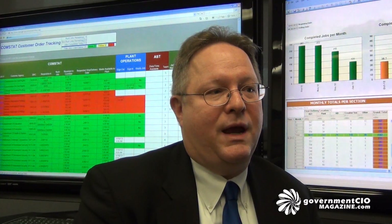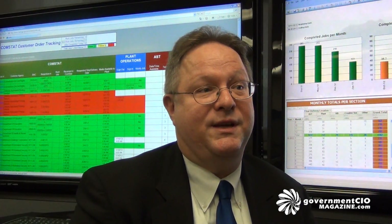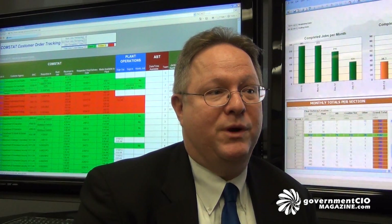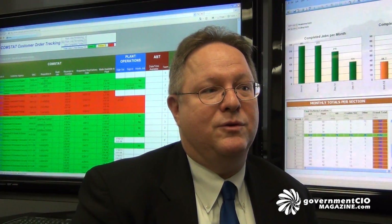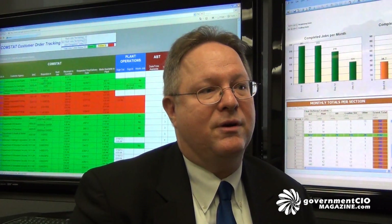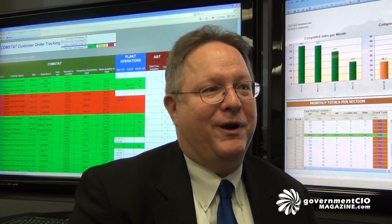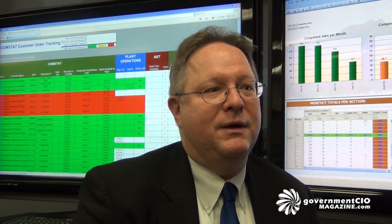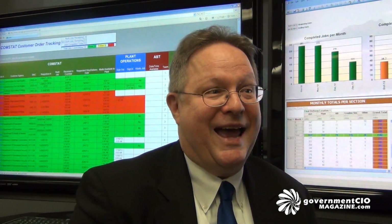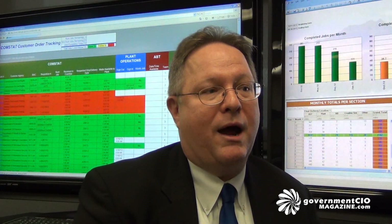The thing I'm most proud of and consider the biggest accomplishment is — with the support of senior agency management at GPO — the comprehensive nature of the security program we've put in place. IT security and information security cover such a broad spectrum, and we put a really comprehensive program in place that we'll continue to adapt to the threat environment as we look forward.